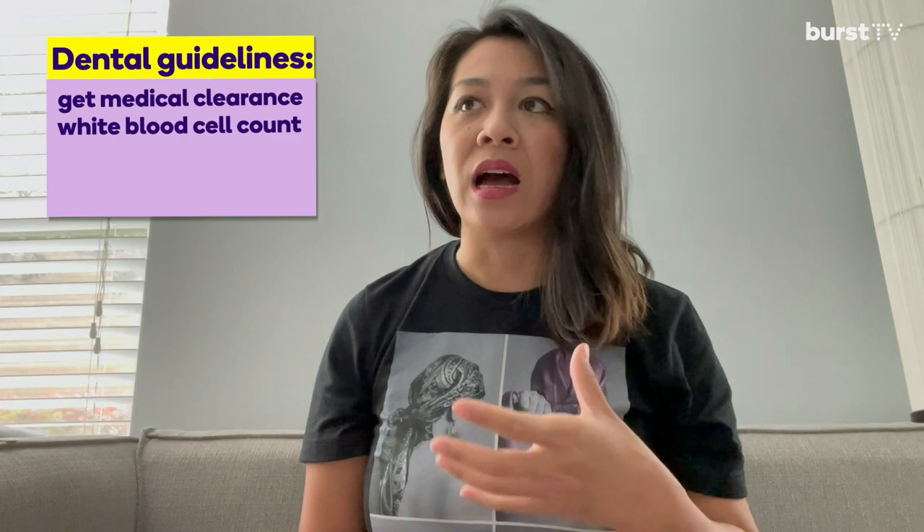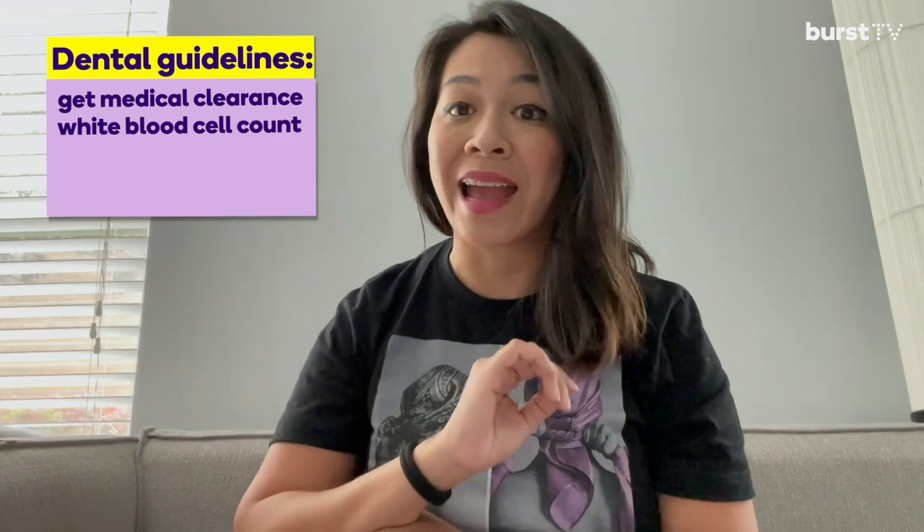Now let's talk about dental guidelines for patients who are about to start or have already undergone breast cancer treatment. Ideally, we want to get medical clearance from the oncology team and any instructions they would like us to follow for our patient, helping us work cohesively to provide outstanding results during their entire treatment process. Sometimes we want to ask for a neutropenia count — a white blood cell count — to make sure patients are in a good position to have dental work done. Patients receiving chemotherapy or intravenous treatment through a port will require a premedication to help reduce the risk of infection due to being immunocompromised.